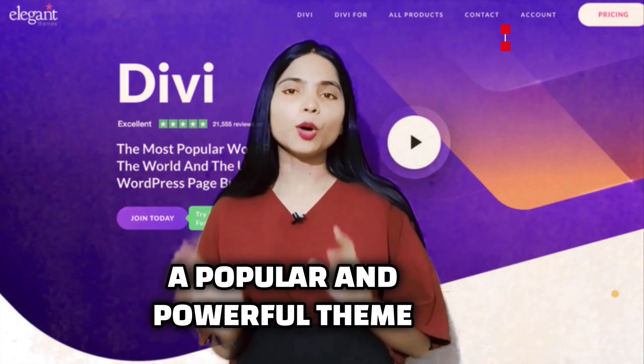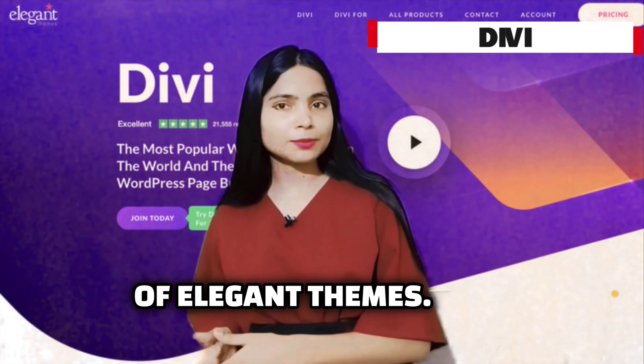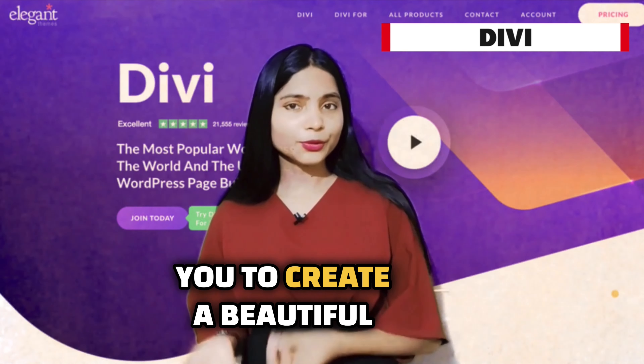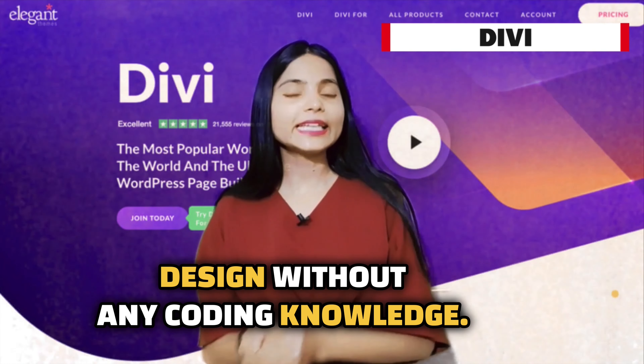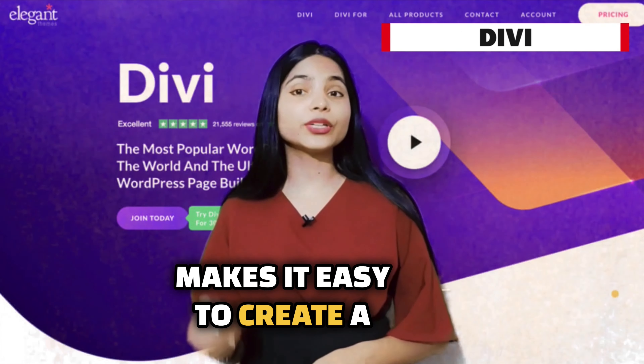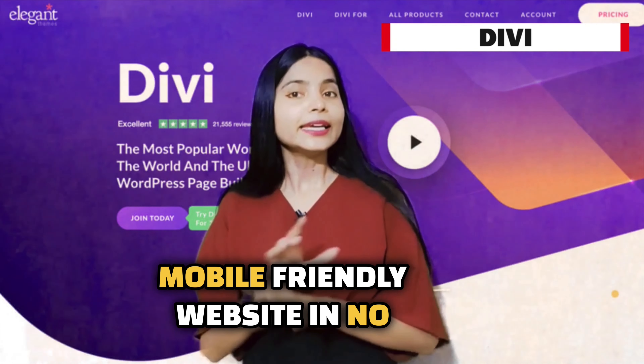Third is Divi, a popular and powerful theme by Elegant Themes. Divi offers a visual builder allowing you to create a beautiful responsive design without any coding knowledge. With numerous pre-made layouts and modules, Divi makes it easy to create a mobile-friendly website in no time.